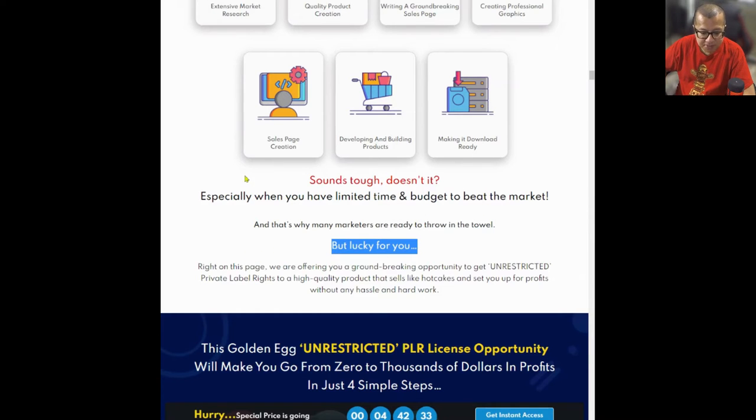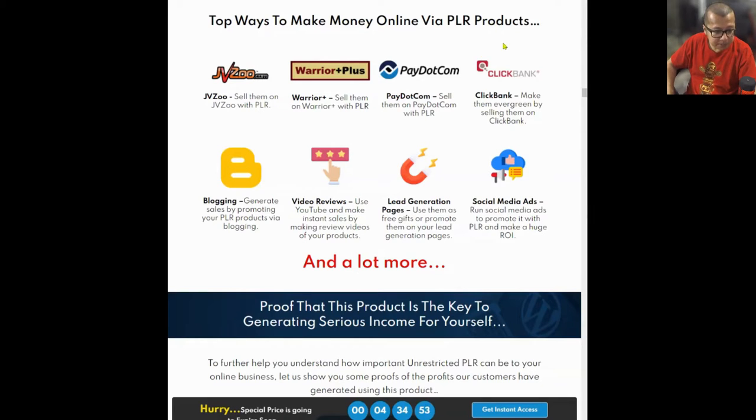And that's why we're talking about the Advanced WordPress Mastery Kit. There are many ways to make money by selling PLR products. Here are some top ways: selling it through JVZoo, Warrior Plus, or ClickBank. Blogging on platforms such as WordPress — the most popular platform — or others like Medium and Vocal Media. Video reviews: use YouTube and make instant sales by making review videos of your products. Or use them as lead generation pages — use them as free gifts or promote them on your lead generation pages. Or run social media ads and make a huge return on investment.